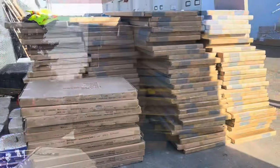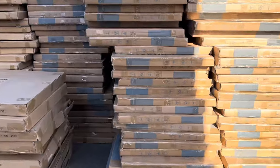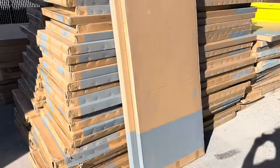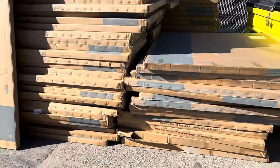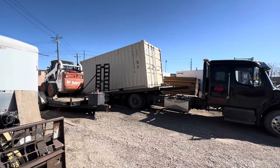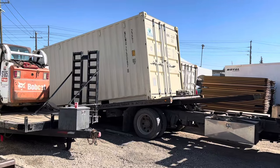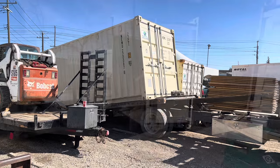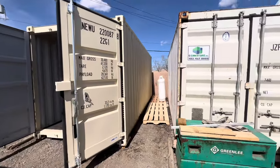This is literally the biggest order of furniture we've ever had. A rental guy is taking half of this order later on, but we actually had to buy another sea can — a nicer one this time compared to our last sea can purchase — just to accommodate and store all this stuff. This is a little snippet of the yard.